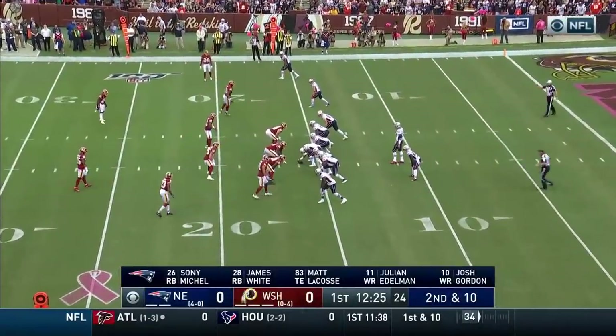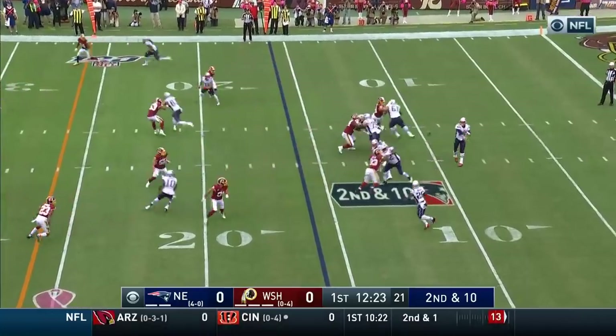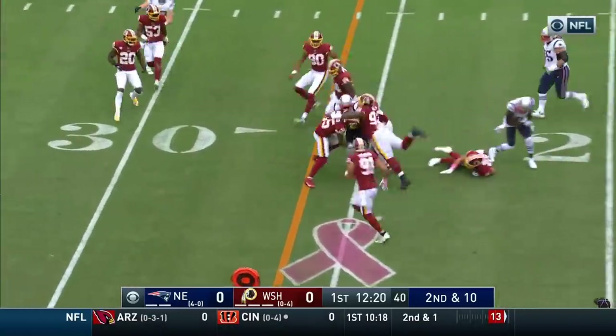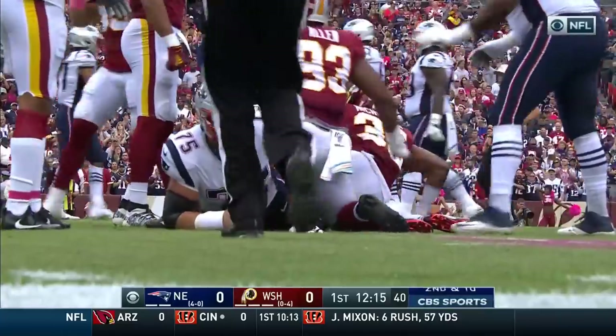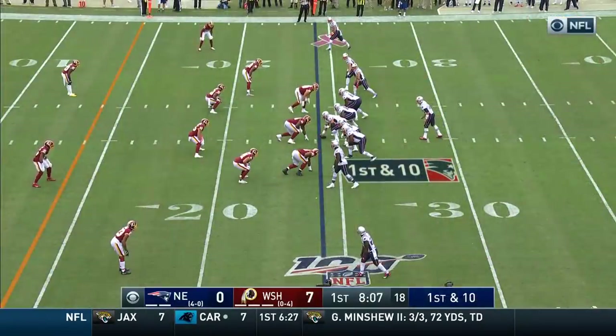Could use some more production from the tight end position, but reliable Julian Edelman leads the team in receptions. Brady with a quick pass and this is Michelle out of the backfield. Michelle crosses the 25 before he's pushed back. He'll be marked down at the 26 yard line, back plays now putting them in scoring position.